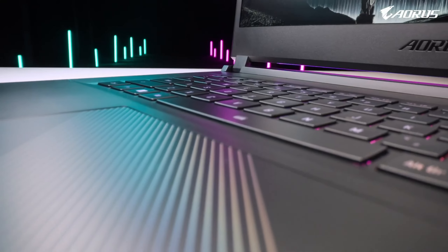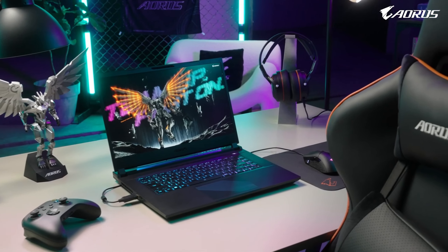Should you buy it? If you prioritize a large display and a powerful processor at a more budget-friendly price, the GE76 Raider is a good option. However, keep in mind the slightly older graphics card and the lower display resolution compared to the other options.